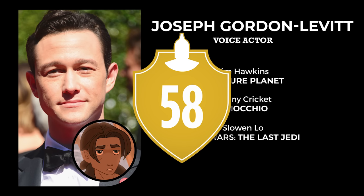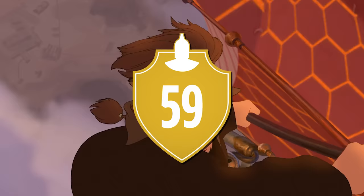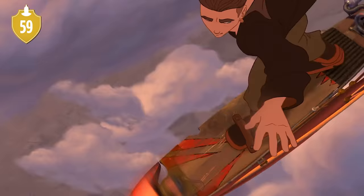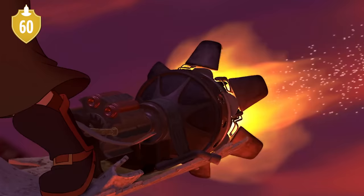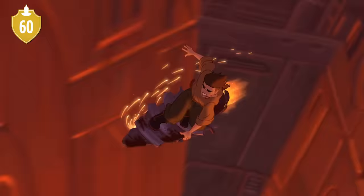Number 59. If you're a surfer, you might have picked up on Jim's stance on his solar surfer, which is known as Goofy — right foot at the front, left foot in the rear. Number 60. Speculation time: it could be done to reference the character, a nod for those who recognize it, or to showcase Jim as a rebel not conforming to what is considered regular.